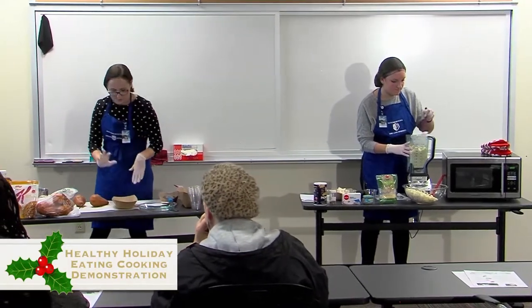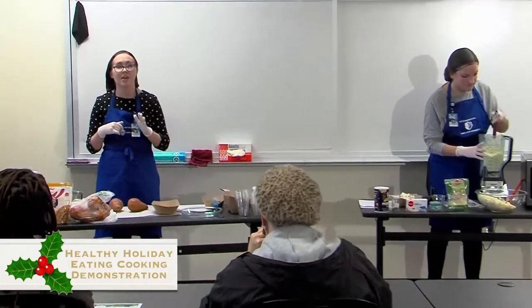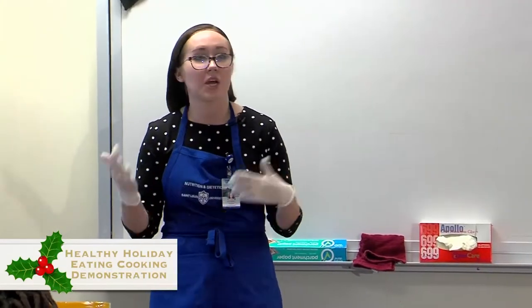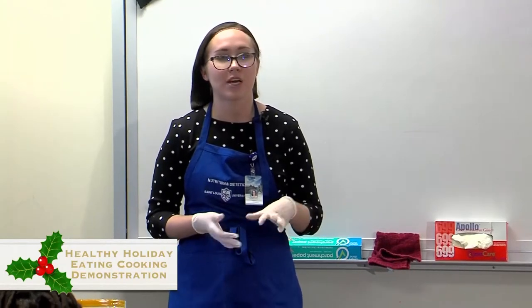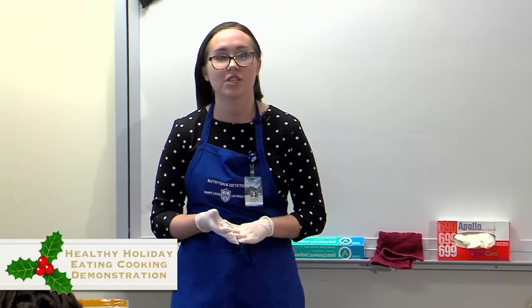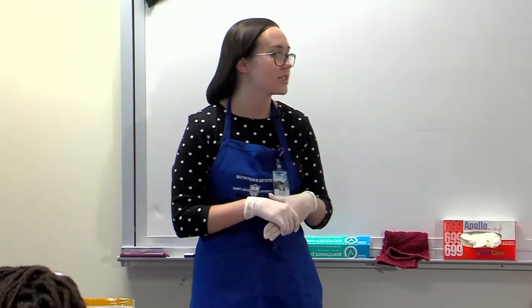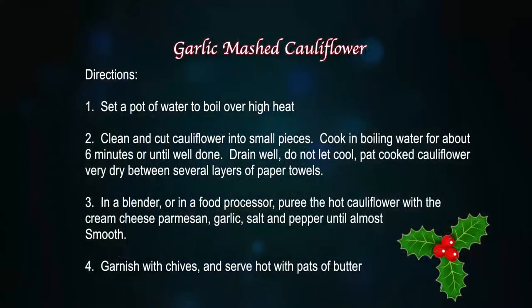This mashed cauliflower is super yummy. It's only around a dollar per serving. You're going to get a little bit less than a serving today just because we have to feed all of you. It is lower in calories than mashed potatoes — even with the added cream cheese, you can add some butter on top or some chives. But it's overall just a lighter option to mashed potatoes.